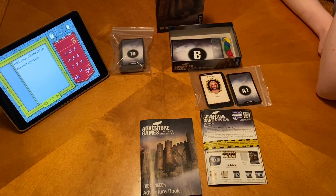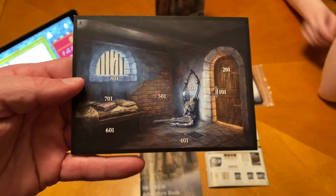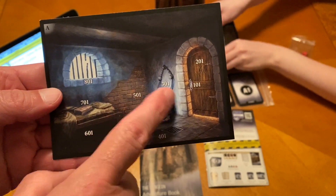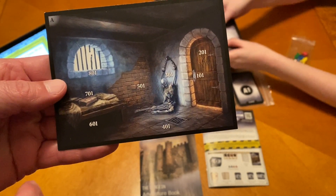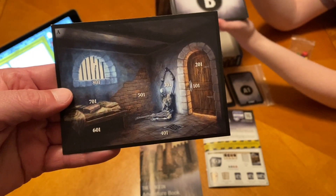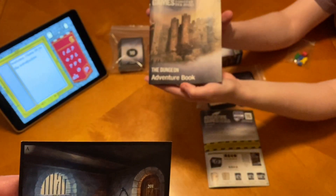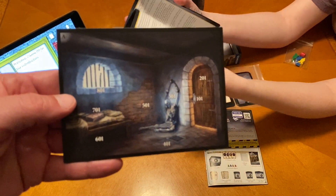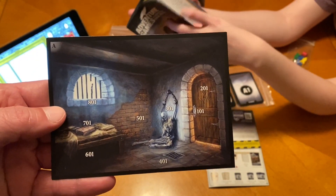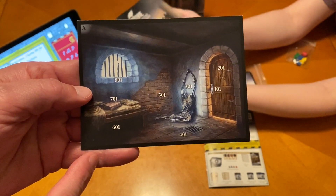We're not really giving anything away by showing you this first location, but I do want to show you kind of what your locations are going to be. You're going to build out from this, and you'll notice that there's all these numbers associated with that. Whenever you do your investigation, let's say we want to investigate 501, we would look in the adventure book for the entry on 501 and then read that. Obviously we're not going to do that right now because we don't want to spoil it for you.